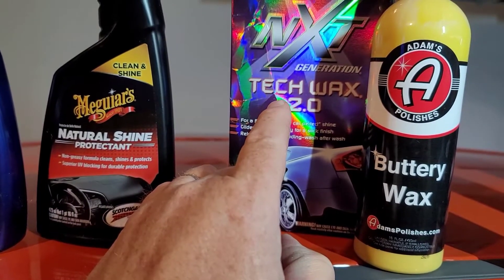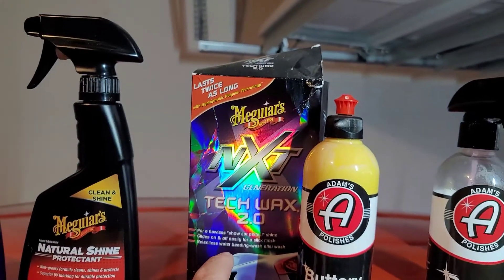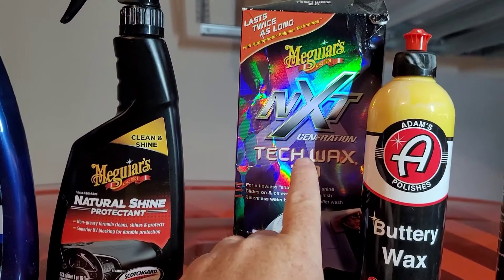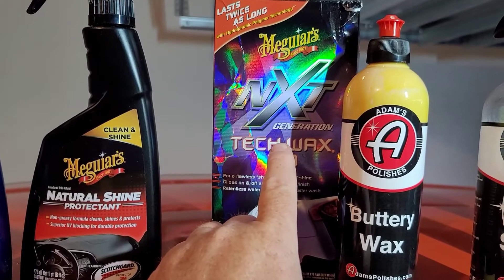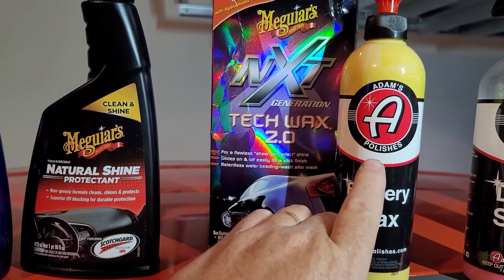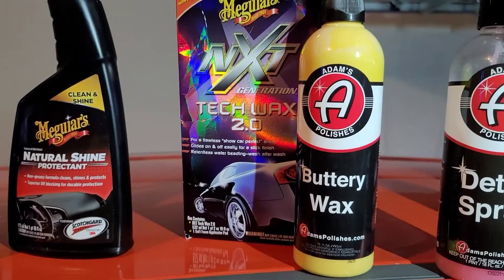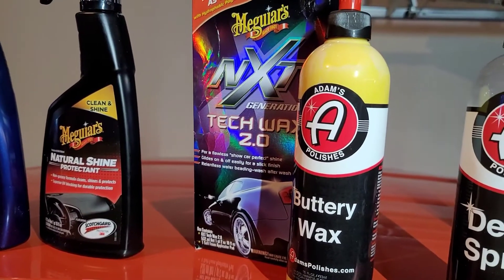This next generation Meguiar's Tech Wax 2.0 I found to be the best. You need to spend a couple of hours and really get this on well, follow the directions, and you'll be rewarded with an incredible shine. If you're going to do it a couple times a year, Adams Buttery Wax will be just fine. Either one works, but the Meguiar's is going to be deeper and last longer.